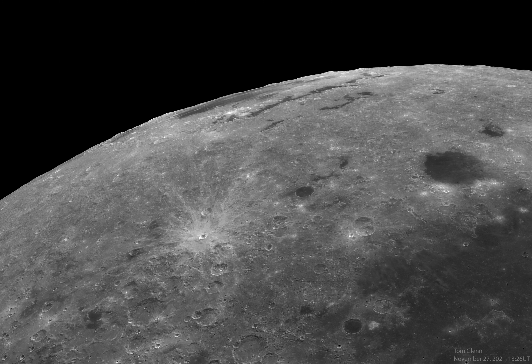Formed by the impact of an asteroid over 3 billion years ago and nearly 1,000 kilometers across, the impact basin's concentric circular features — ripples in the lunar crust — are a little easier to spot in spacecraft images of the Moon.